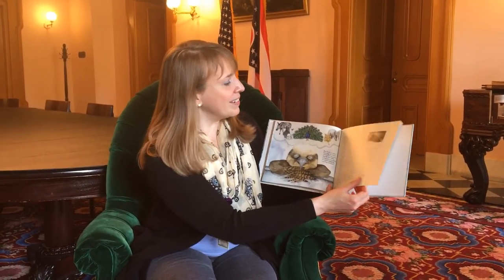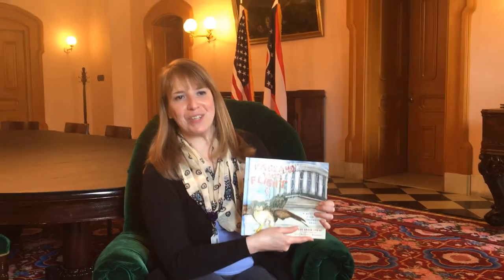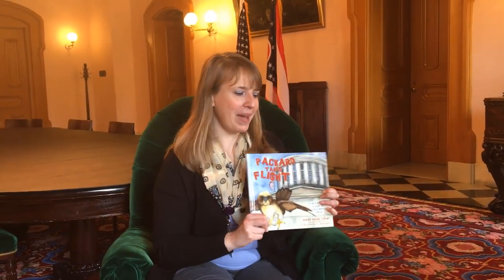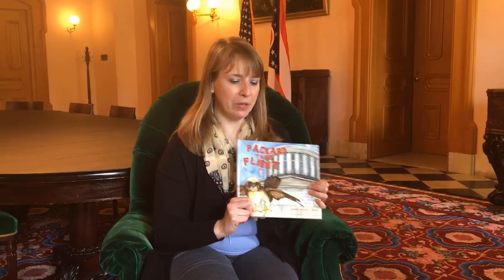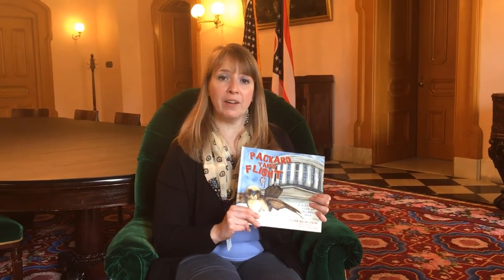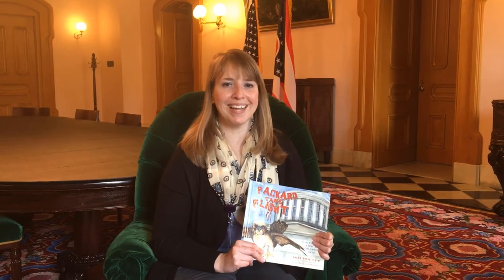The end. I hope you enjoyed Packard Takes Flight. Obviously, it features the Ohio State House, which is very exciting for us here in this building, and lots of really cool, fun spots in downtown Columbus. I definitely encourage you to check this book out — find it at your local library or here at the Ohio State House museum shop. Thank you all so much for joining us today for our Stories in the Stateroom. We'll see you next time.